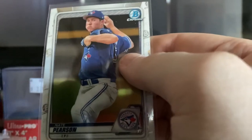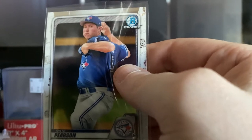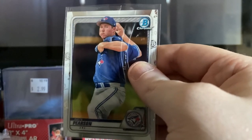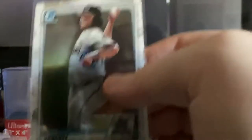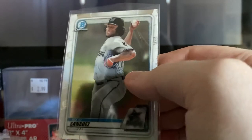Then we have Nate Pearson, Bowman Chrome, Toronto Blue Jays. He is the number 9 prospect in all of baseball — very highly touted prospect. Then we have Sixto Sanchez, Bowman Chrome, one of the top prospects on the Miami Marlins. Very nice card.